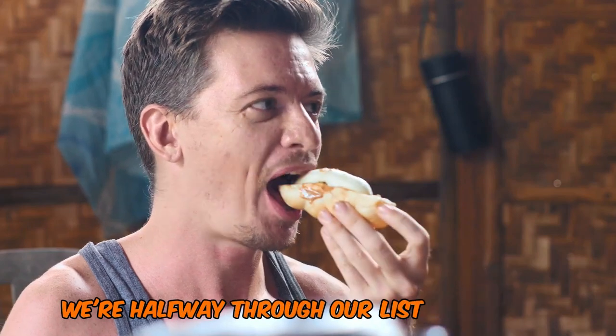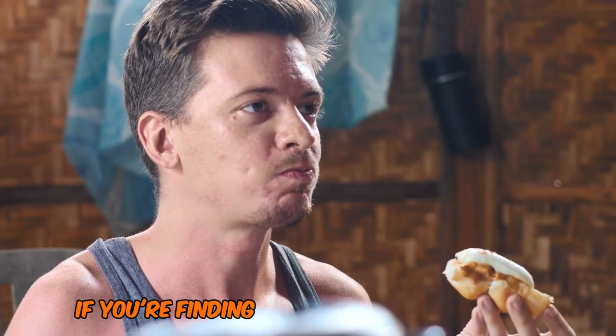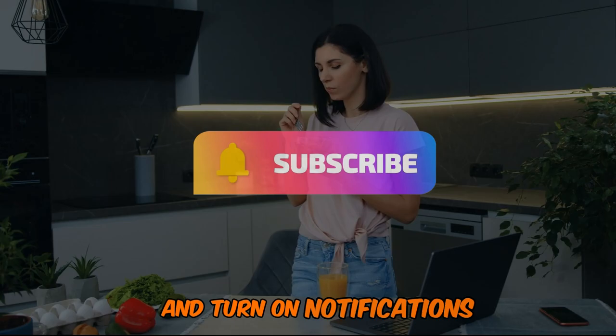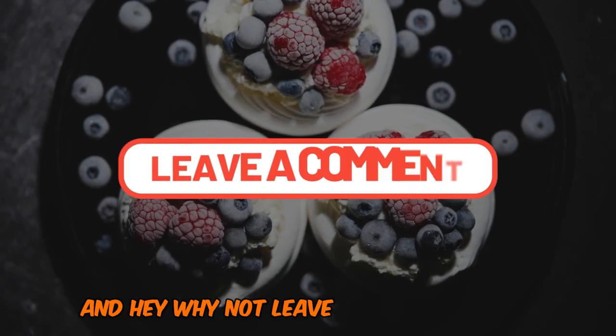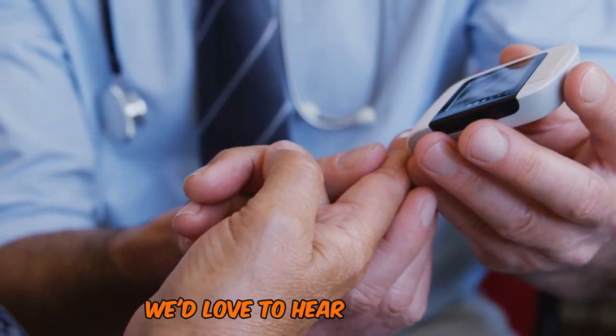We're halfway through our list of diabetes-friendly snacks, and I hope your taste buds are tingling. If you're finding this information helpful, don't forget to hit that subscribe button and turn on notifications. We've got plenty more diabetes management tips and nutritious recipe ideas coming your way. Why not leave a comment below with your favorite low-glycemic snack? We'd love to hear your ideas.